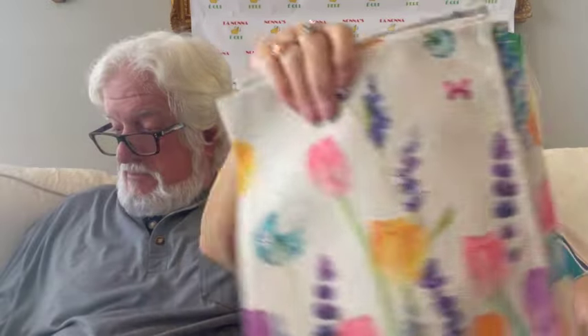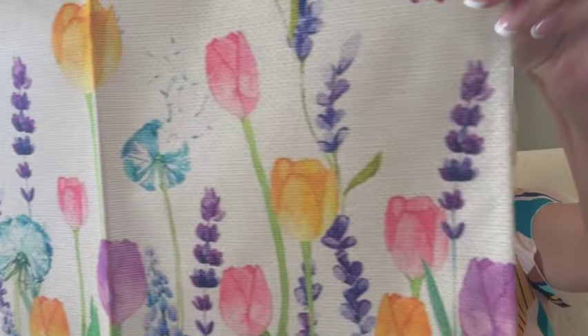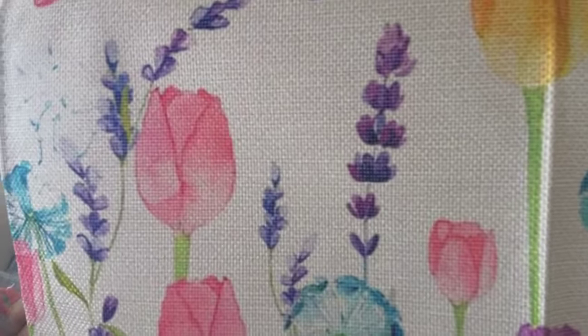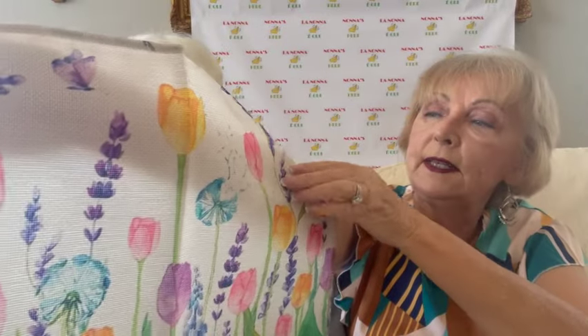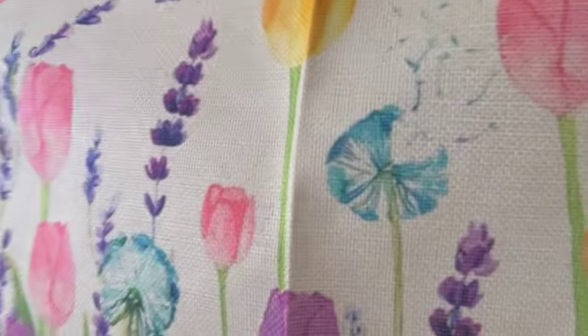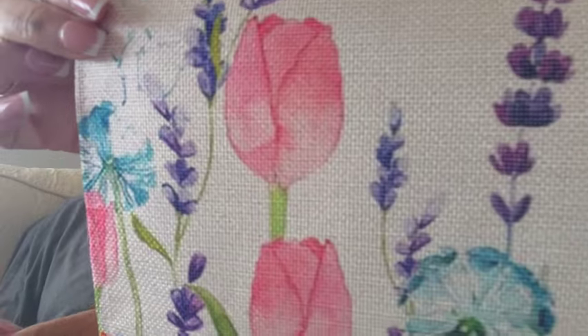I also wanted something different for my dining room table. You know it's time for the bunnies to be out, so I found matching placemats for my table to go with the tea towels — with the tulips, the butterflies, and the little purple flowers that go up. Those are blue bonnets. I should know that being from Texas. So I got four placemats.